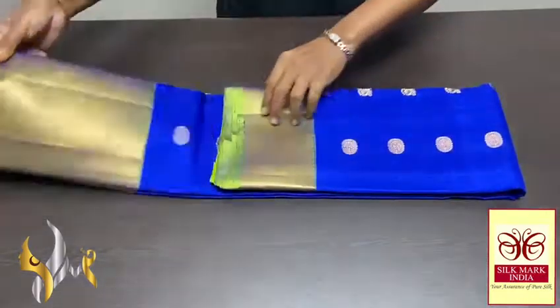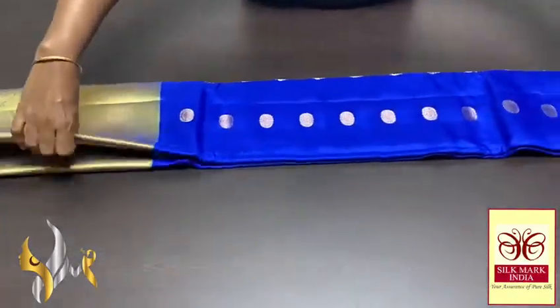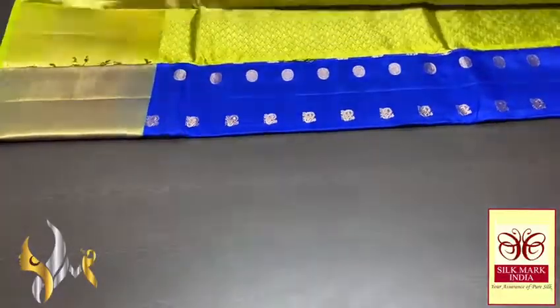Pure Kanjivaram soft silk saree — a big jacquard bodha collection, beautiful and rich sarees in an exclusive and alluring combination of colours.